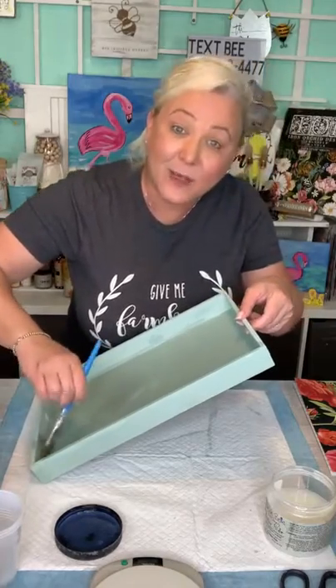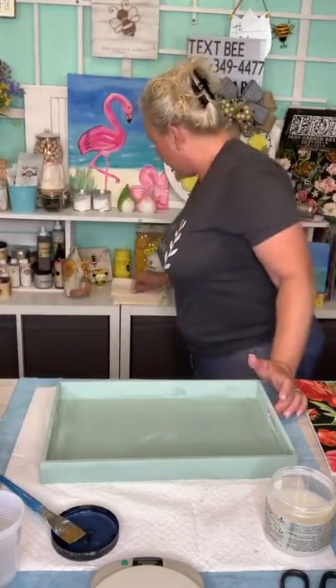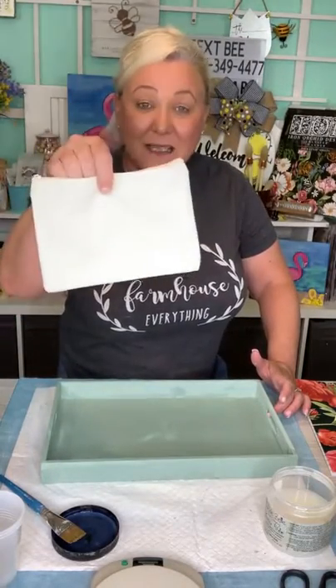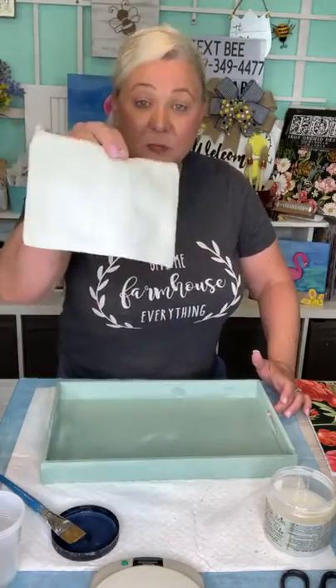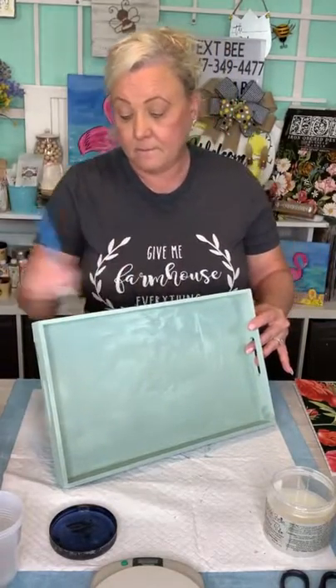We're going to pick some random winners for the canvas bags. This is a little canvas bag — you can paint it, stencil on it, or put Cricut vinyl on it. Brenda Underwood, you're getting one! Text us your address, Brenda — the number is right behind Carol's head.